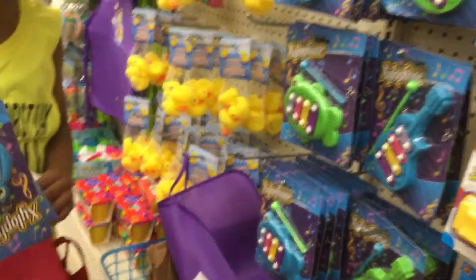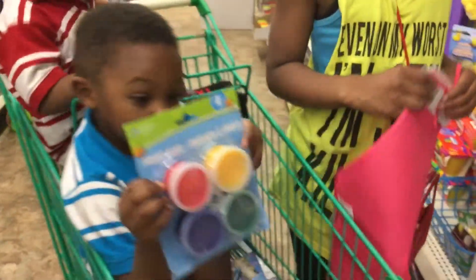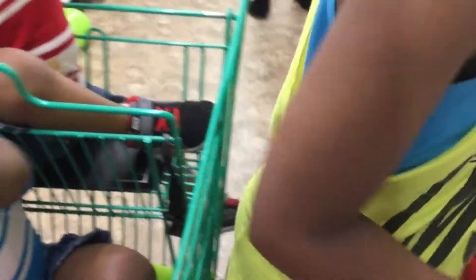So far we found some paint — finger paint — because we have some activities we do and we need some paint. We're not going to get anything out of the plan today. We're here for school supplies. School supplies.